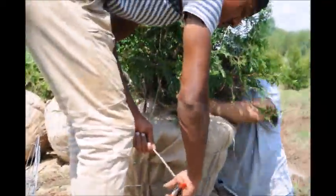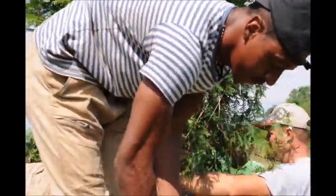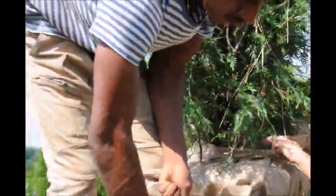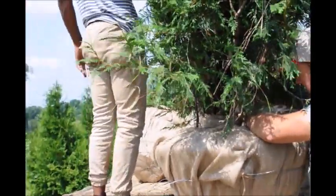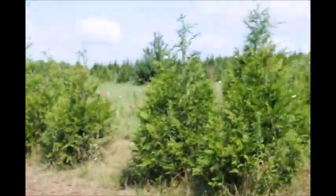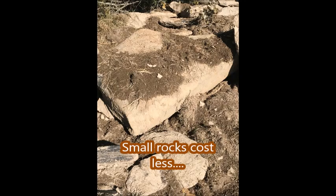We specialize in arborvitaes, but we've got to get rid of the rocks because they're in the way when we go to dig trees. If you need arborvitaes, we've got plenty of them at Highland Hill Farm. We grow and sell them — we have 150 acres of trees growing here on our Fountainville Farm.